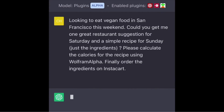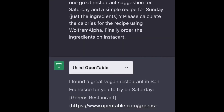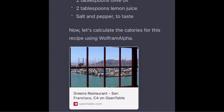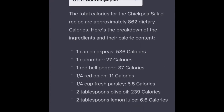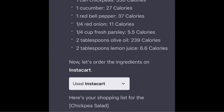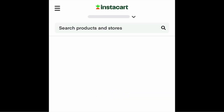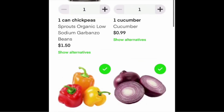Here we're doing some restaurant planning, calculating the calories of a meal, and we also want to order ingredients from Instacart. Normally, you'd have to jump around three or four different websites and put in a lot of information, but ChatGPT is able to do this with the extensions built into this new version.